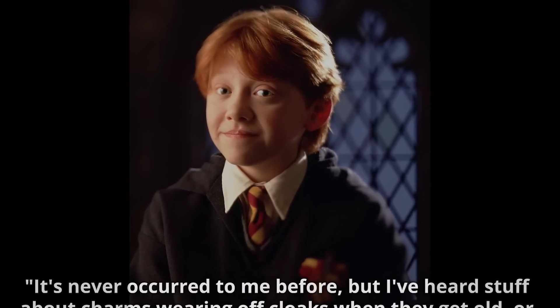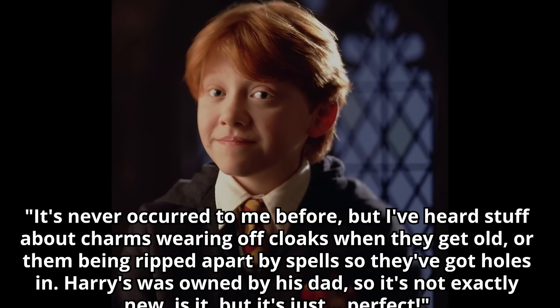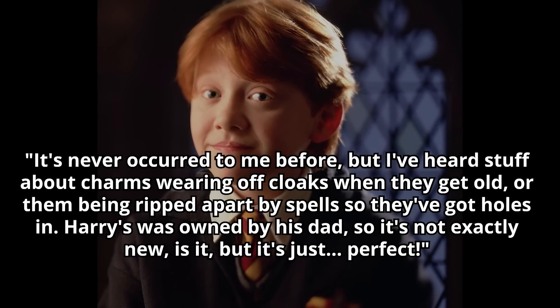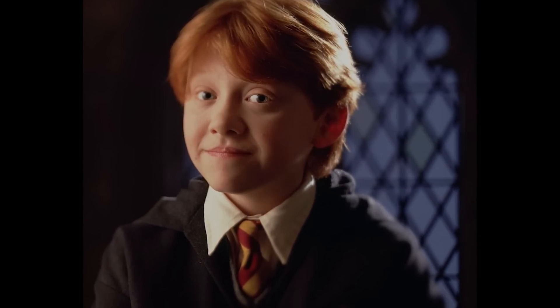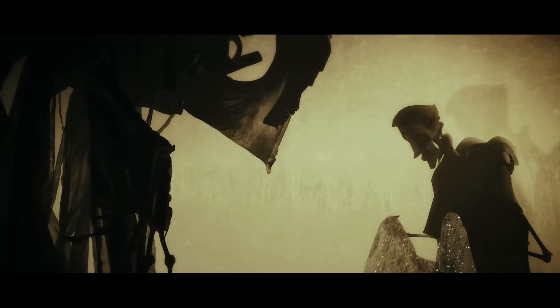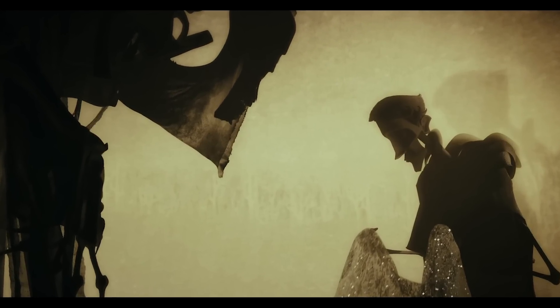This is addressed by Ron in the books: "It's never occurred to me before, but I've heard stuff about charms wearing off cloaks when they get old, or them being ripped apart by spells so they've got holes in. Harry's was owned by his dad, so it's not exactly new, is it? But it's just perfect." Additionally, these store-bought cloaks aren't nearly as powerful — the invisibility cloak of legend was said to be so powerful that it was even undetectable by death himself.